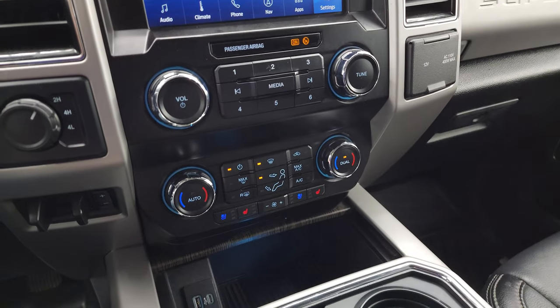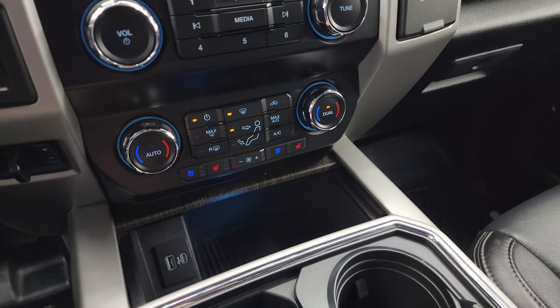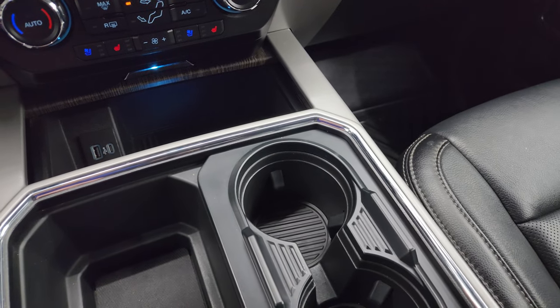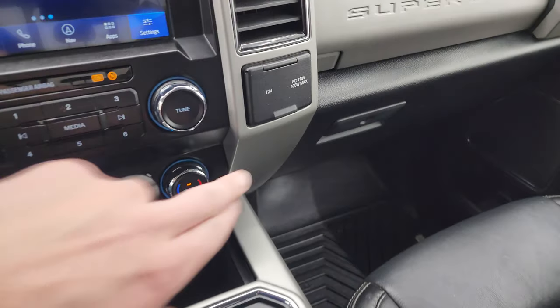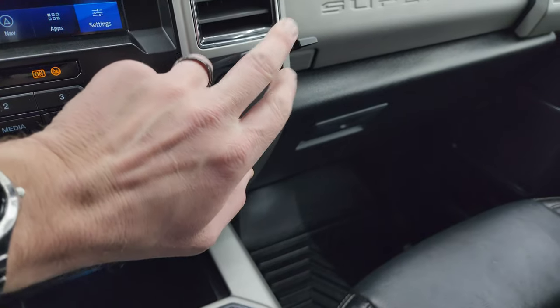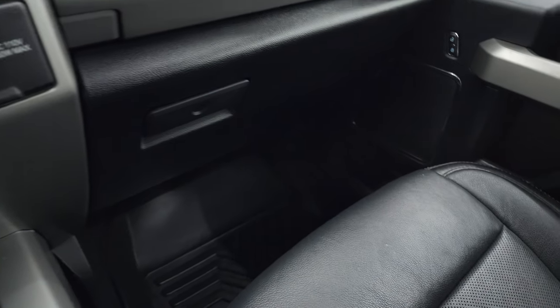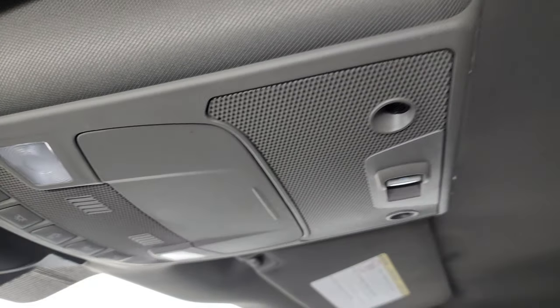Down here are your more tactile volume, tune, and climate controls. You get heated seat and cooled seat buttons, USB, USB-C, two cup holders — now four cup holders with the extender. 12-volt power point and 110-volt 400-watt plug-in right there as well. Dual glove boxes. You get a YIDA Motor floor mat on the passenger side too. No rips or tears on that seat. Smells very clean inside this truck, and the headliner is in great shape. Up here you get your power slide rear window button, map lights, and rear view mirror.